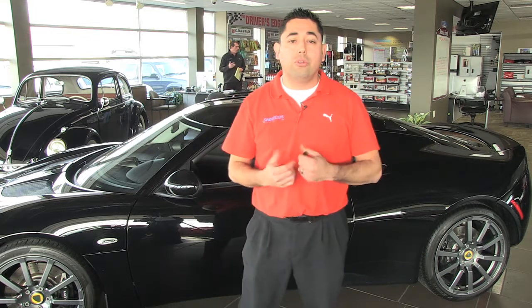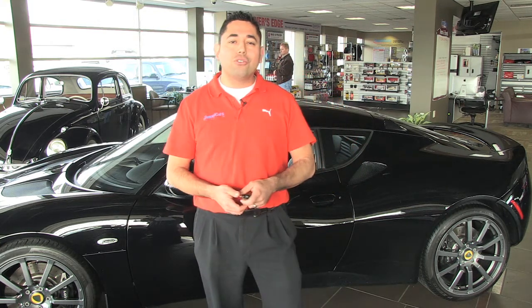For more information on the 2010 Lotus Evora, check us out at SweetCars.com. You can also visit our showroom at 2404 West Jefferson Boulevard in Fort Wayne, Indiana. Until next time, thanks for joining us on this edition of the Car of the Week.